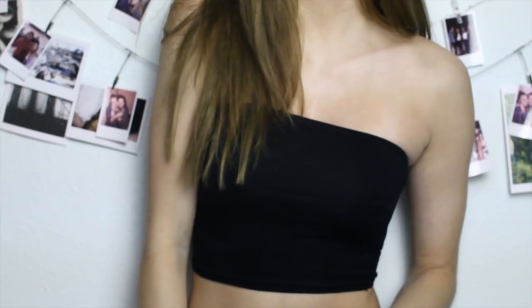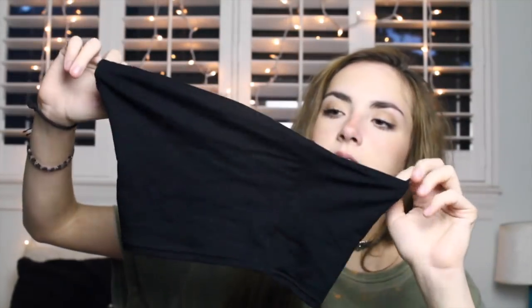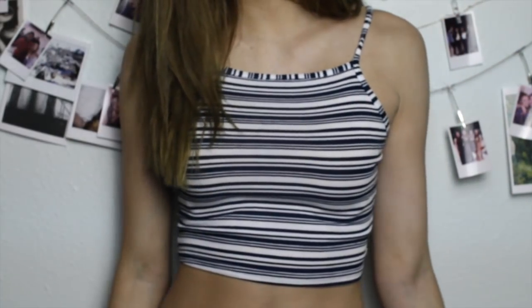Next I got this really cute tube top — I've been seeing these a lot lately and they're super cute and really fun to style. It's a plain black one. Then I got a really cute crop top: it's white and navy blue striped with a square neckline, super cute. This one makes me look super tan.